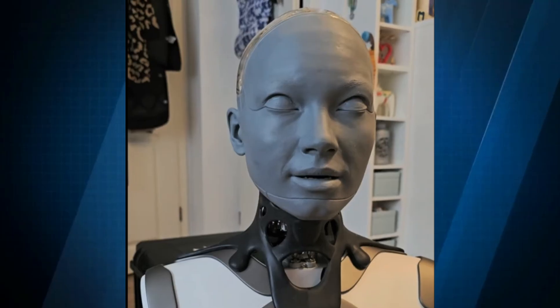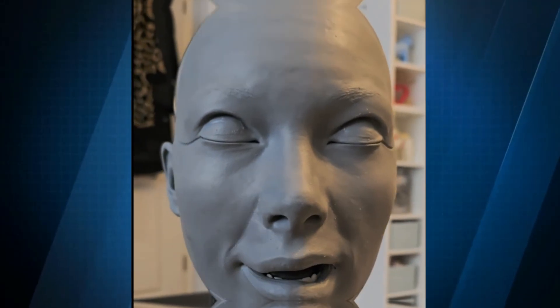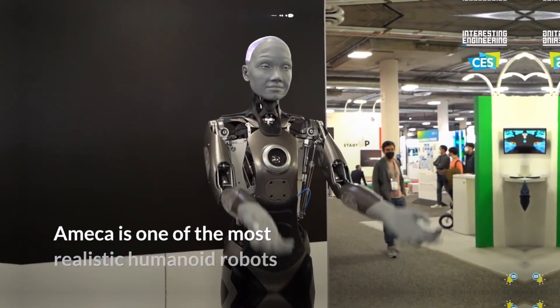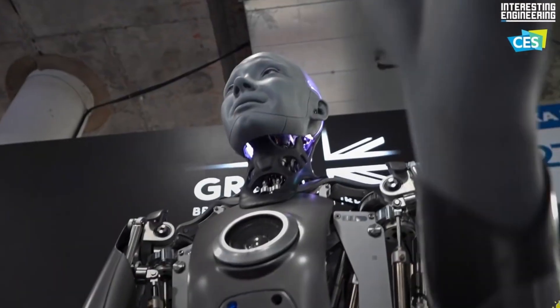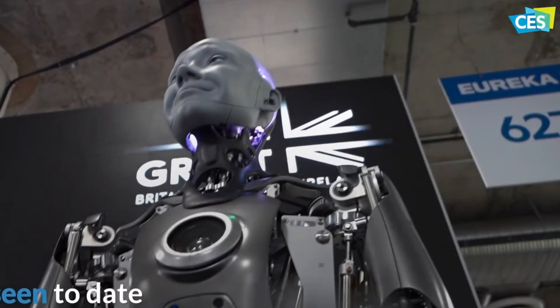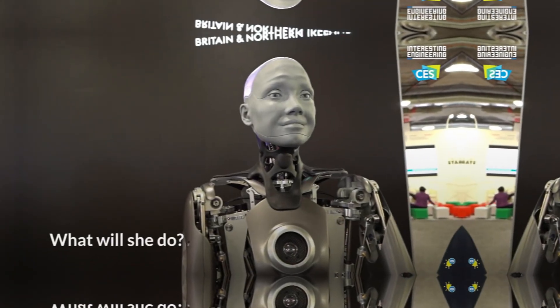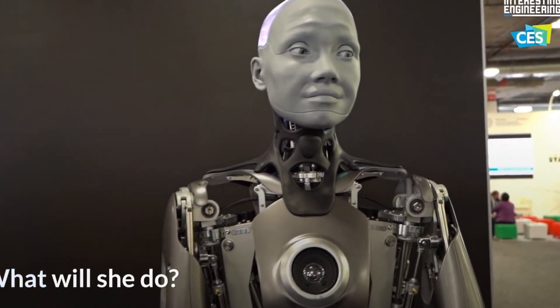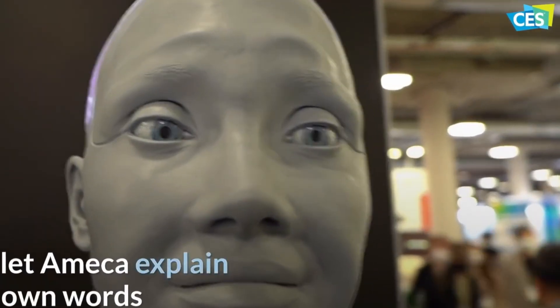Looking forward, Engineered Arts has ambitious plans to make Emeka even more capable. The most anticipated upgrade is bipedal movement, allowing Emeka to walk and navigate spaces independently. This will open opportunities for it to move around homes, hospitals, or assisted living facilities, rather than remaining stationary.